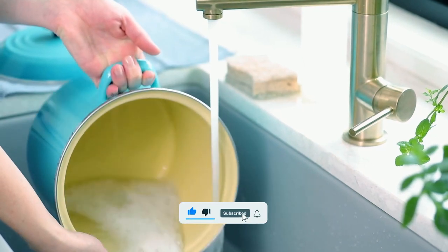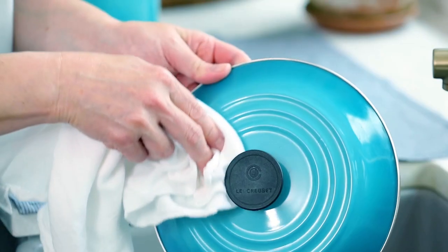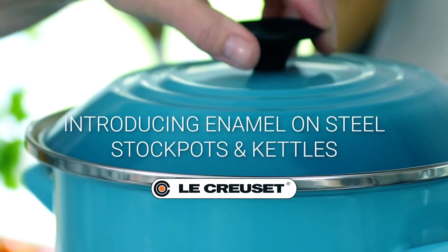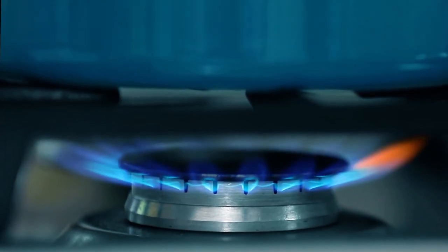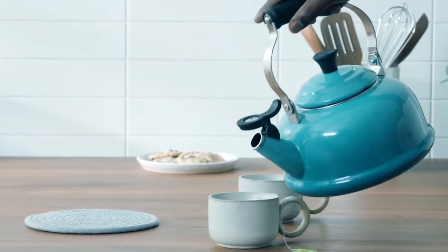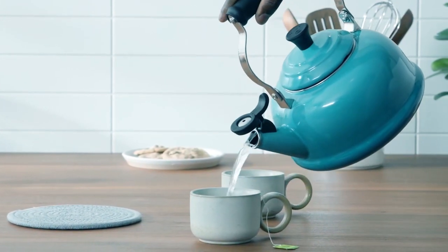The convenient markings inside the kettle make measuring ingredients a breeze, and it's easy to clean with hand wash recommended. This kettle is suitable for all heat sources, including induction, making it ideal for a stovetop tea kettle. It holds up to 1 and 4 fifths quarts of water, which is convenient for all tea serving purposes.